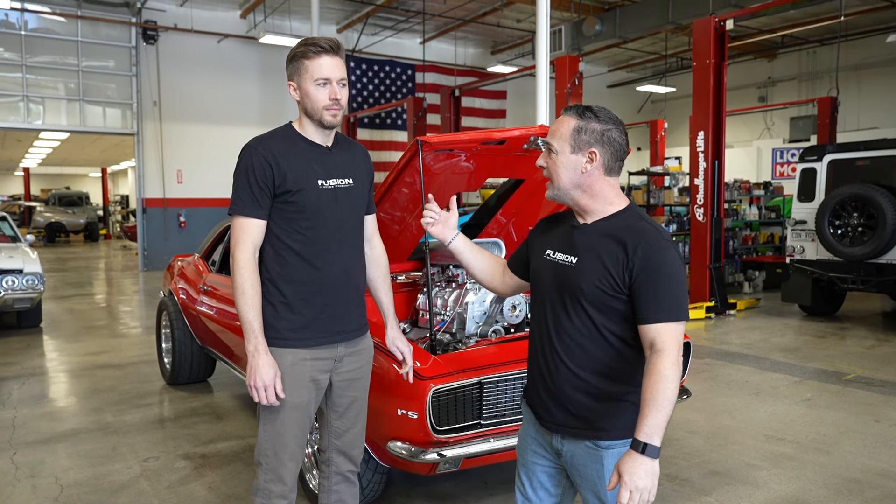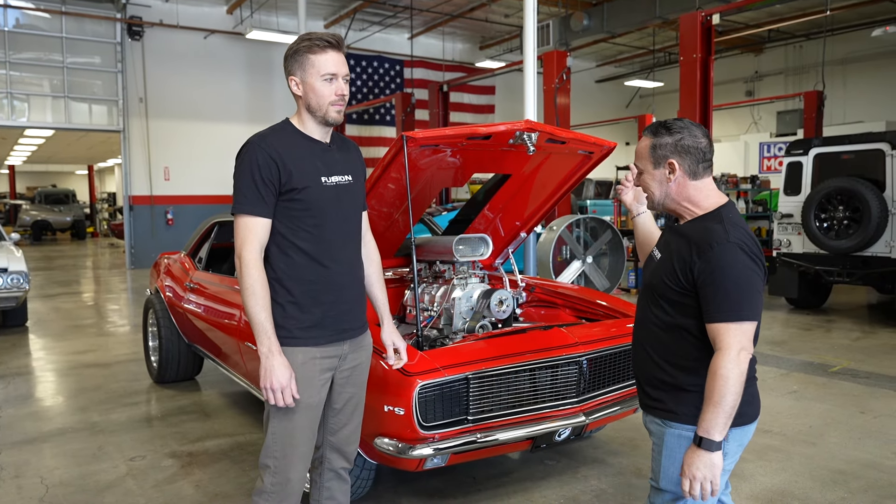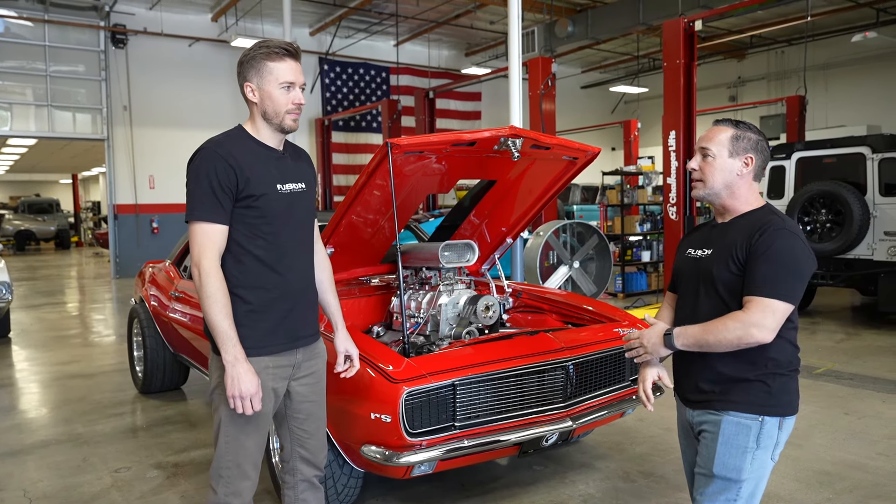Hey guys, welcome to the channel. It's Yoel and Nate again, and we got a 67 Camaro RS — and you go, another Camaro.